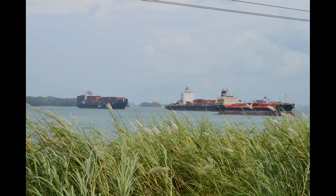Gatun Lake was artificially created in 1913 by the damming of the Chagres River and is an essential part of the Panama Canal, which forms a water passage between the Atlantic and Pacific Oceans, permitting ships to travel in both directions.